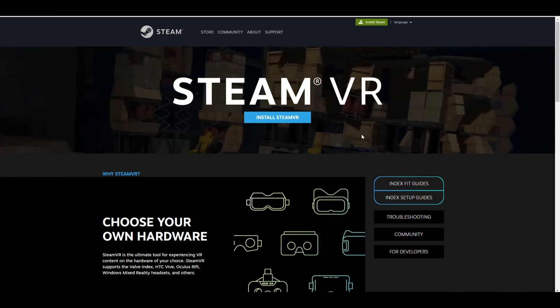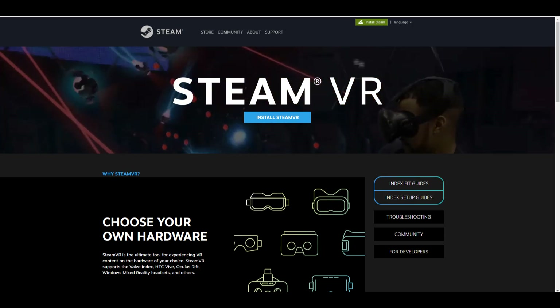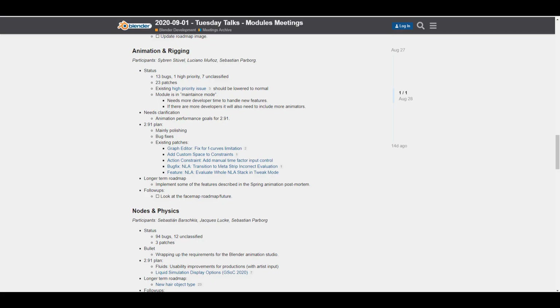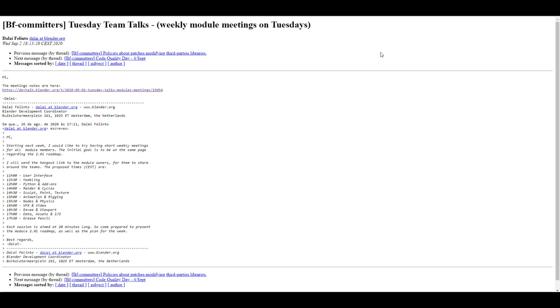Now let's talk about something very exciting — the Tuesday Team Talk. This is a weekly module meeting that happens on Tuesdays. It's a short meeting where developers talk about the initial goals and check if they're following the roadmap for Blender 2.91. They discuss almost everything: user interface, grease pencil, VFX, video nodes, physics, animation, and rigging.